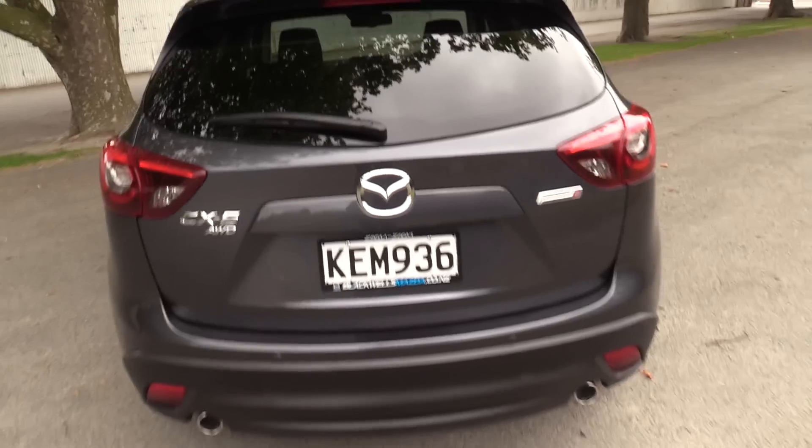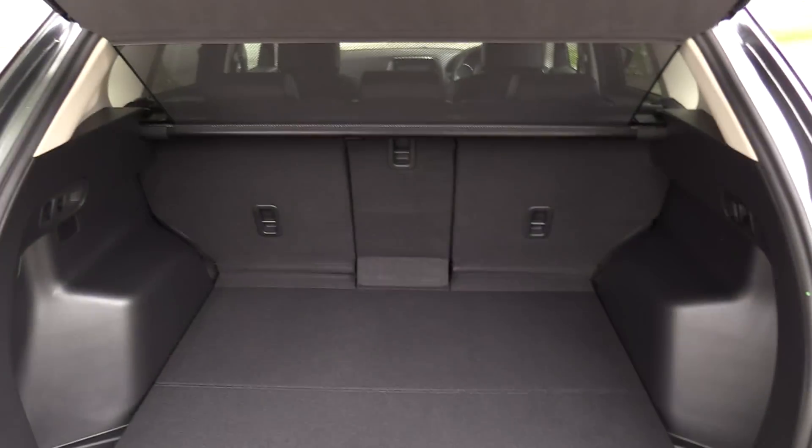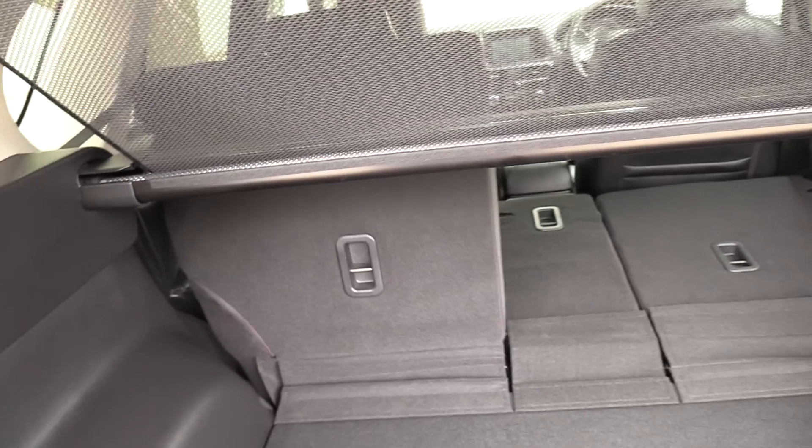Dual rear exhausts and a large cargo area. The rear seats offer a split fold — not only a 50/50 but we also have that individual split, and we can pull them all down simply from the back using this handle, like so.